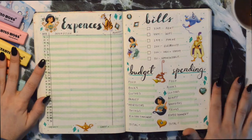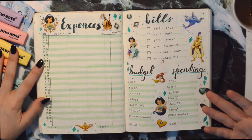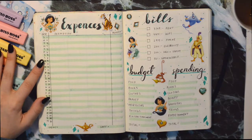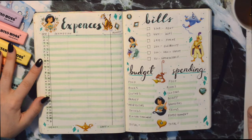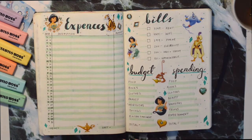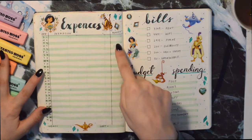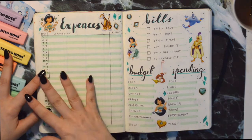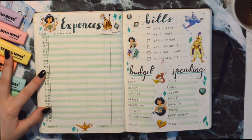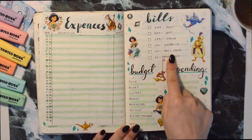Here we have expenses, and I chose Jasmine for this because she is the rich princess — she's all about royalty and beauty. So I have the description of what I buy each day, as well as the amount I have left after buying things and how much I spent that month. Then I also have my bills here.